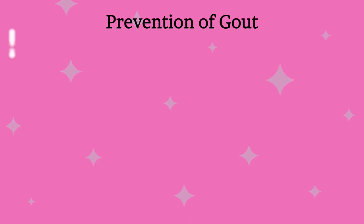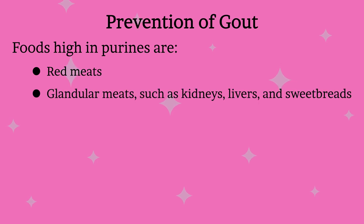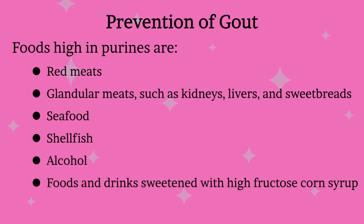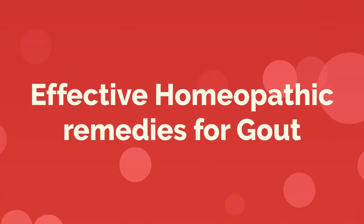Foods high in purines include red meats, glandular meats such as kidneys, liver, and sweetbreads, seafoods, shellfish, alcohol, foods and drinks sweetened with high-fructose corn syrup, and proteins from animal sources.